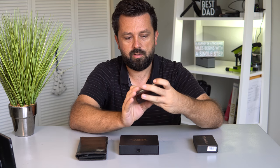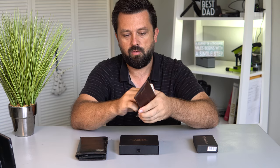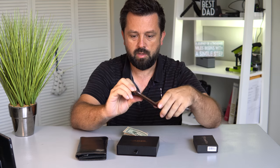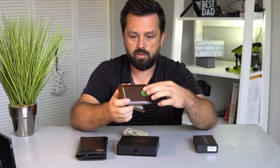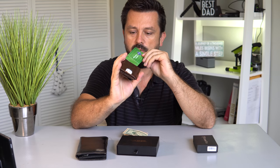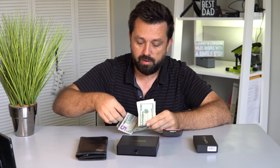This wallet is kind of like a traditional wallet, but it's just all slimmed down. It can still hold money — it has a little money clip here in the middle. Here you have a slot for your driver's license and whatnot. Here you have two more slots for cards. And here in the front, you have another slot where you can put whatever you want. I have my Sam's Club membership in here so I can pull it out real quickly when I'm at the store and don't have to fiddle around looking for it.